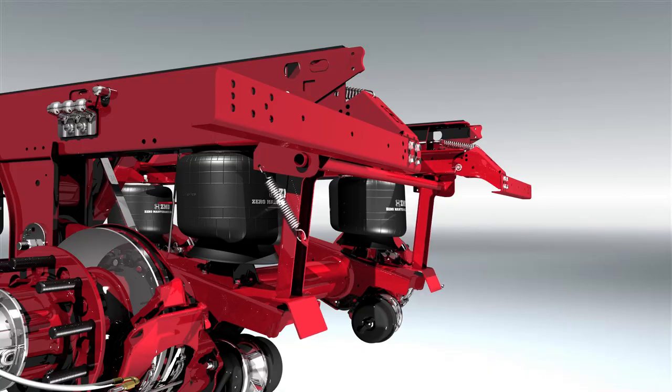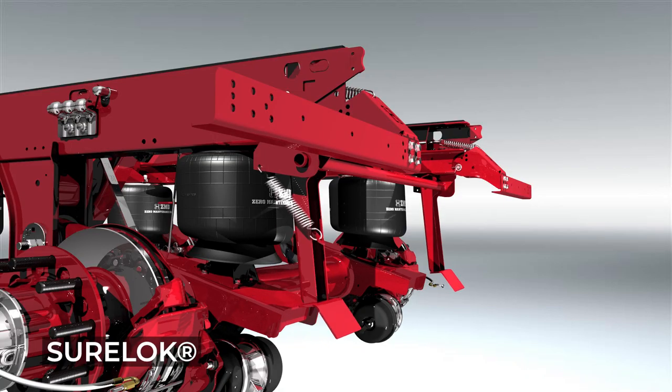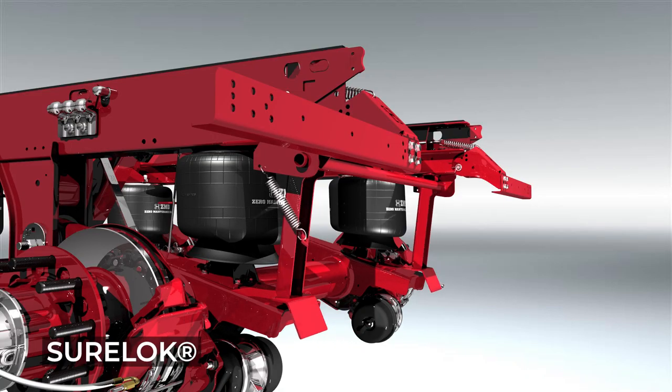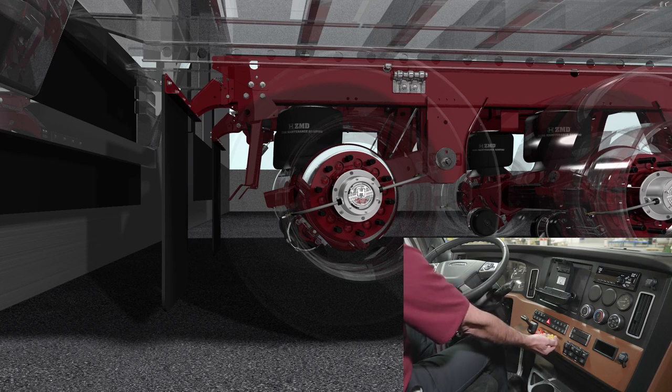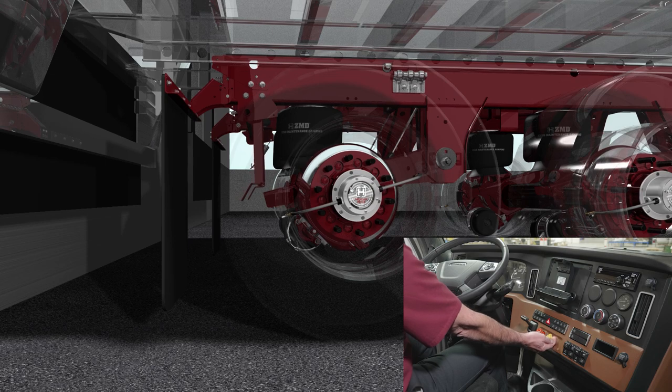To reduce unwanted dock movement, Hendrickson recommends Sherlock or any of our dump valves. Sherlock is a pneumatically operated trailer support system designed that works in conjunction with the air spring's vertical load carrying force. Sherlock is designed to help hold the trailer at a constant height. This helps to minimize trailer movement that occurs during loading and unloading. Sherlock is activated by the trailer brakes, specifically the parking brakes.